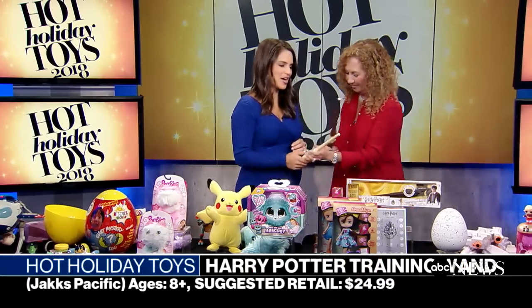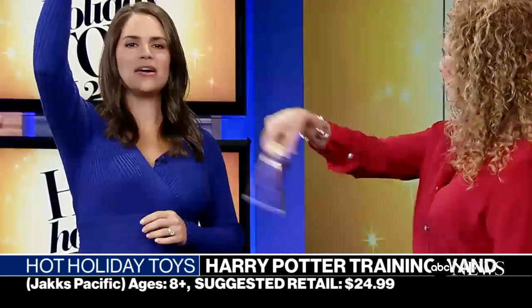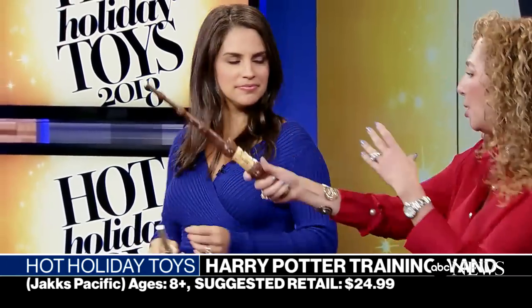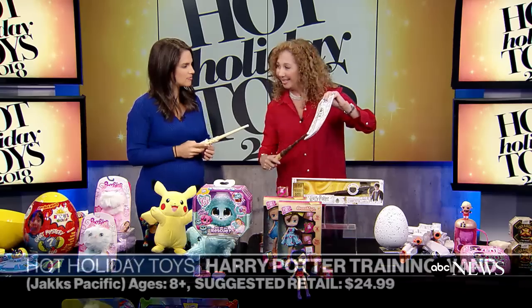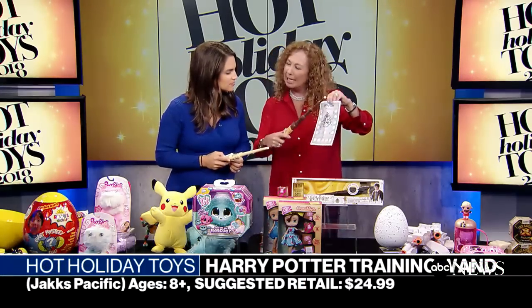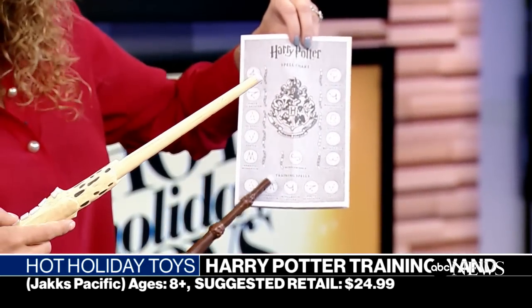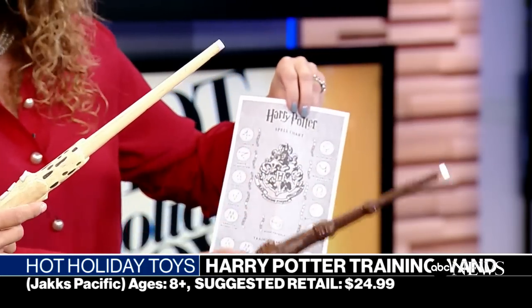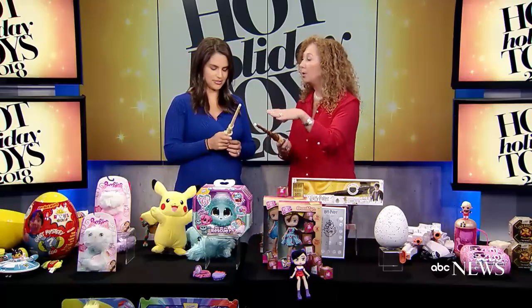Are you ready to be a wizard? This is our Harry Potter training wand. We have wands and we have spells. We get a code, figure out the spell, hold down the button, and the wand will give a happy sound if we did it correctly. It's like really being at Hogwarts. There are five different modes of play — two modes kids can play by themselves, and modes so you can play against your friends too.